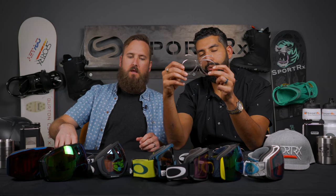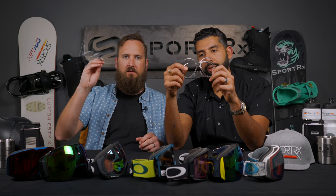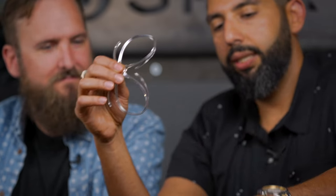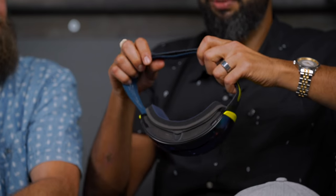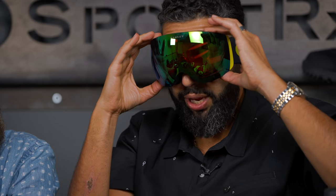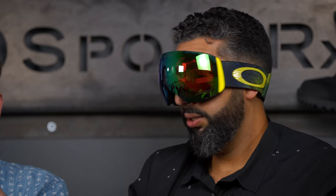Side note — this little thing is a prescription insert. It's the only way I can get along on the mountain. We put your prescription lenses in here with a great anti-fog coating, and this sits inside the goggle — way better than trying to deal with glasses inside the goggle. If contacts work for you, great; if you don't need a prescription, even better. But if you're trying to use glasses inside the goggle, this is a thousand times better. With a mirrored lens you can barely tell it's in there.